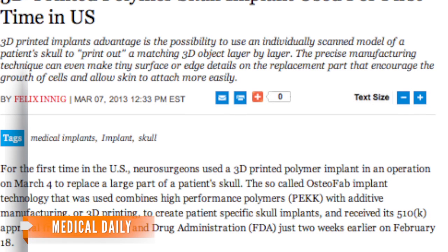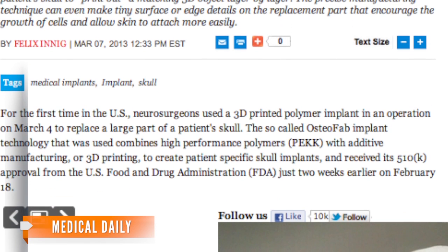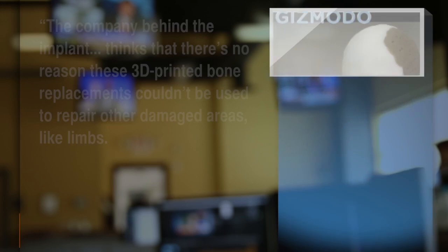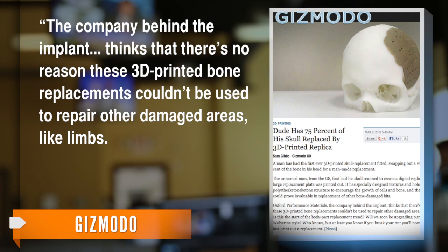Medical Daily reports there are estimates of about 300 to 500 U.S. patients in need of skull bone replacements every month — including cancer patients, car accident victims, and U.S. military members. The company called Oxford Performance Materials expects to make 3D-printed bone replacements for all parts of the human body, and thinks there's no reason these replacements couldn't be used to repair other damaged areas like limbs.